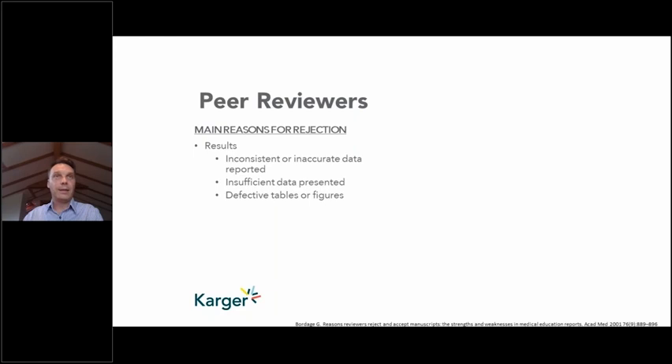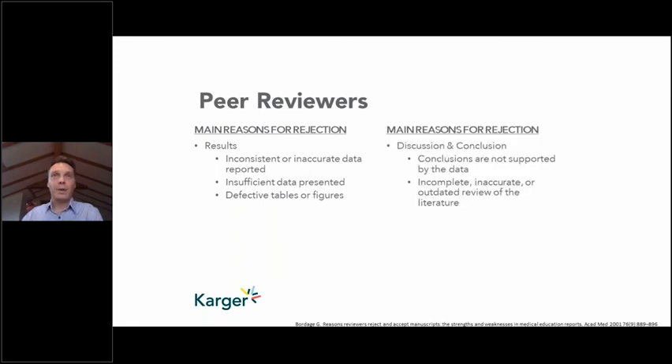In the results section, issues include inconsistent or inaccurate data reported, insufficient data to answer the problem statement, or problems with tables and figures. You often see disjoint between sections when one author takes responsibility for the results, one for the introduction, and another for the methods. In the discussion, the key criticism is that the conclusions are too ambitious — overstretching what the data actually indicate. The discussion is also the author's chance to say how their work fits into the literature, and if that review of the literature is incomplete or inaccurate, peer reviewers will pick up on it.